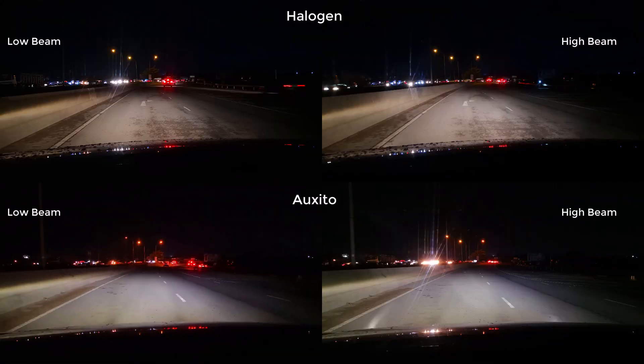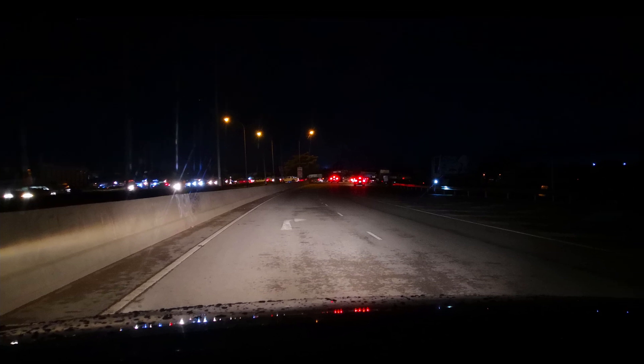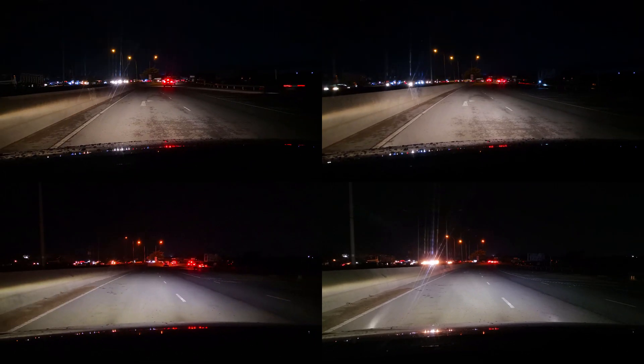Comparing the halogens against the Oxito — another look at the halogen low beam baseline before zeroing in on the Oxito low beam. The road is better illuminated, especially on the right-hand side. Looking at the halogen high beam and then the Oxito high beam — again, better illumination on the right side of the road. An oncoming vehicle on the left limited evaluation of that side, which appears to be either better or similar. Let me know what you think in the comments.